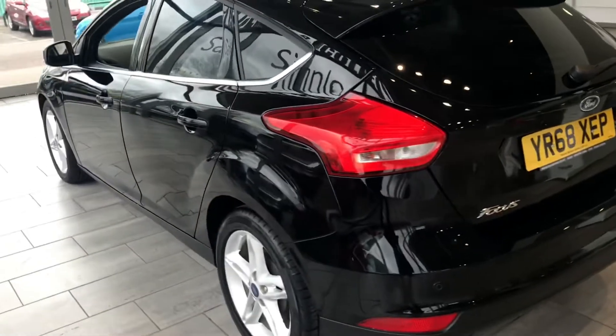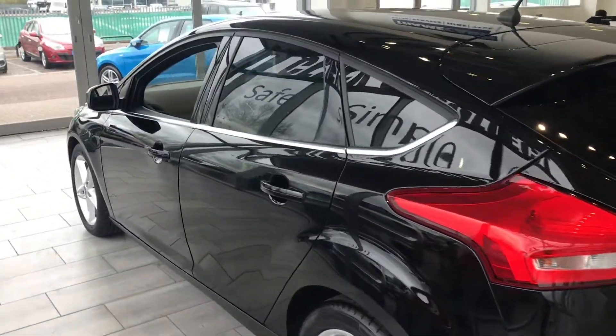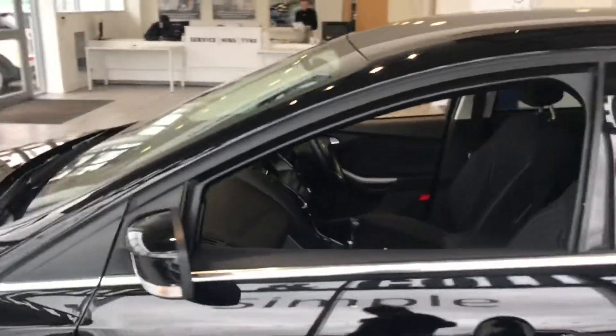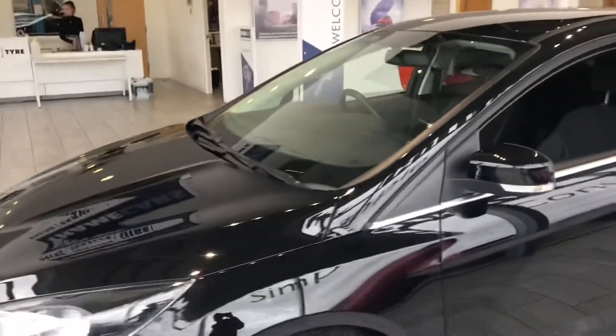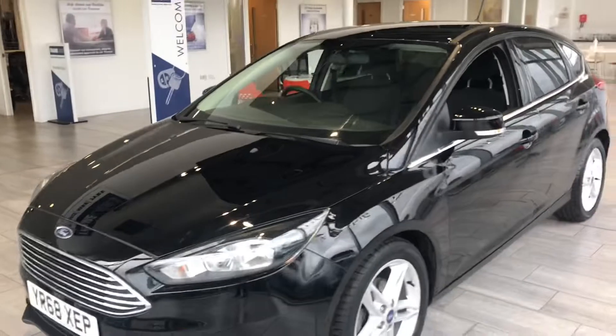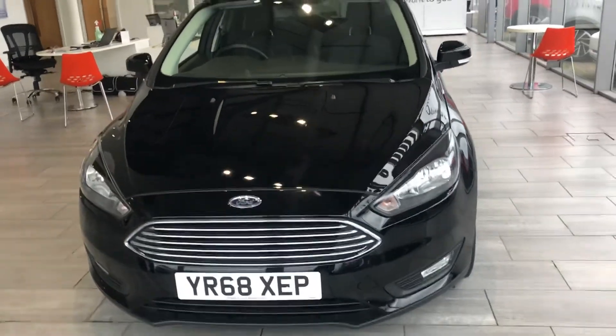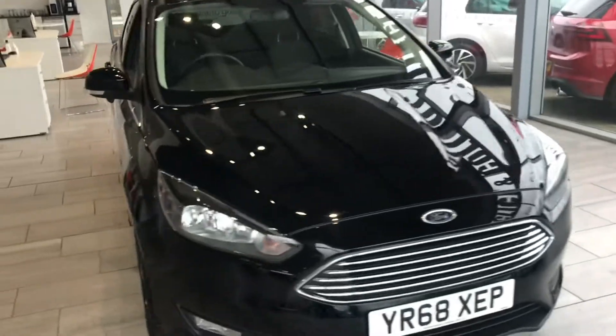Why not take advantage of our finance package with Black Horse — 8.4% APR on PCP or hire purchase? You could do it all online; there's a finance tool there and you'll have a decision instantly, or you could give us a call and we'll be more than happy to run through all the available options for you.